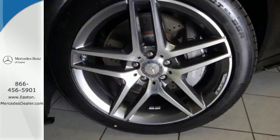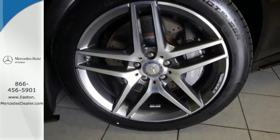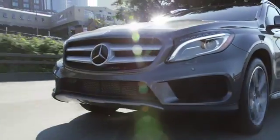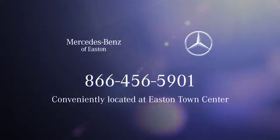It over delivers with the best of everything. Come in for a test drive. Come experience luxury the Jermaine way at Mercedes-Benz of Easton, conveniently located at Easton Town Center.